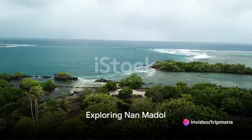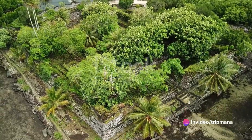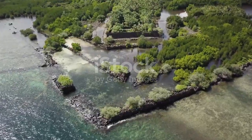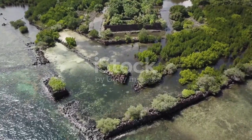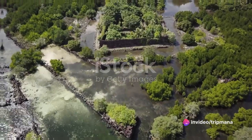Our first stop is the ancient city of Nanmadol, a marvel of engineering and a testament to the ingenuity of the ancient Micronesian people. Built on a series of artificial islands, Nanmadol's unique architectural style and historical importance make it a must-see for any visitor to Micronesia.